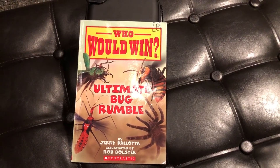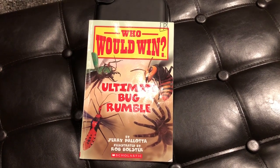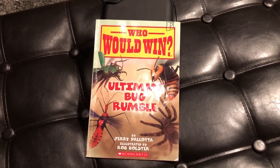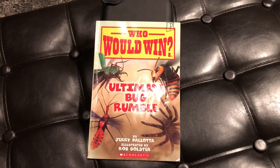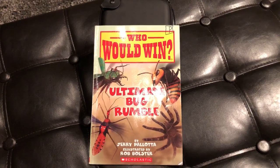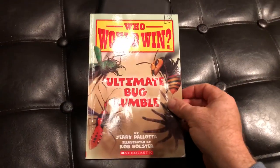Hello and welcome to another edition of Teacher Talk 2nd Grade. This is Who Would Win, and I am going to walk through every page and reveal the winner. So stay tuned, settle into your couch — this is going to be a good one. Who Would Win Ultimate Bug Rumble? Get ready to rumble.